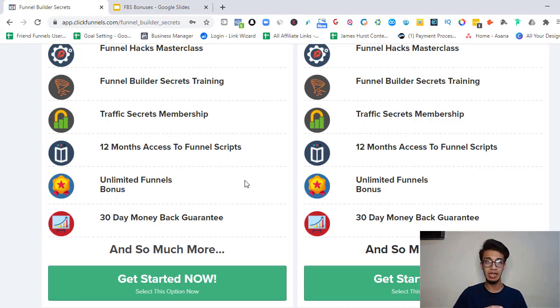You also get the unlimited funnels bonus, meaning you can create unlimited funnels without any restrictions. The best part overall is that even though this is a high-ticket offer at $1,997, it comes with a 30-day money-back guarantee. If you're already using ClickFunnels and planning to upgrade to the enterprise plan at $297 per month due to limitations on funnels, pages, and integrations, you can simply go for Funnel Builder Secrets for six months and save hundreds of dollars.